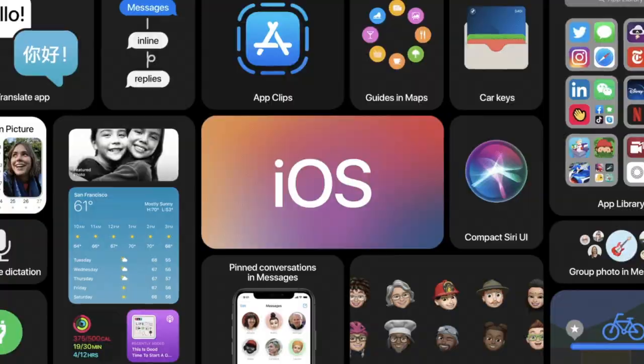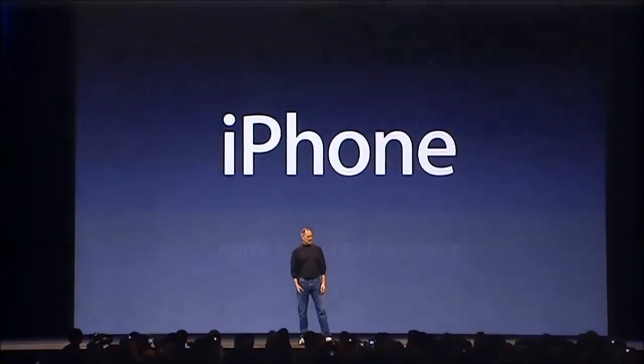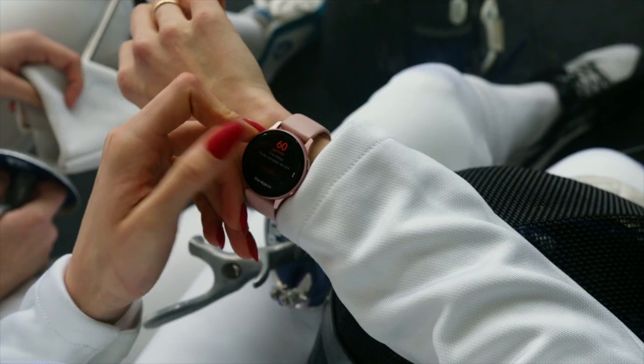The revolutionary iPhone. "And we are calling it iPhone. Today, Apple is going to reinvent the phone." From then, almost every smartphone followed the designs proposed by Apple.